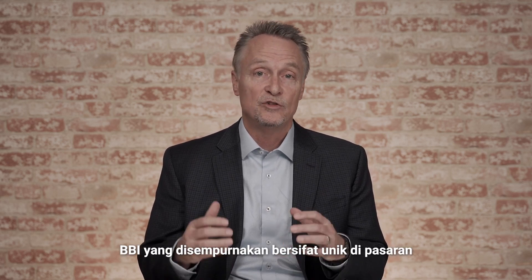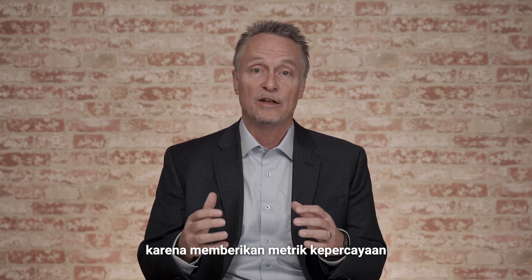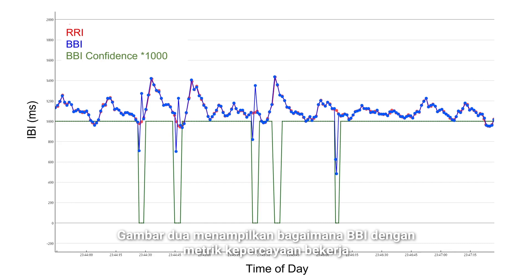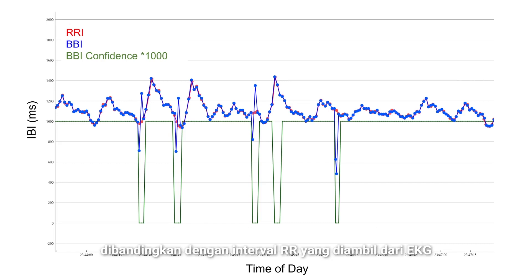Enhanced BBI is unique in the industry because it provides a confidence metric for every heartbeat. Figure 2 shows how BBI with confidence works compared to ECG-derived RR interval.